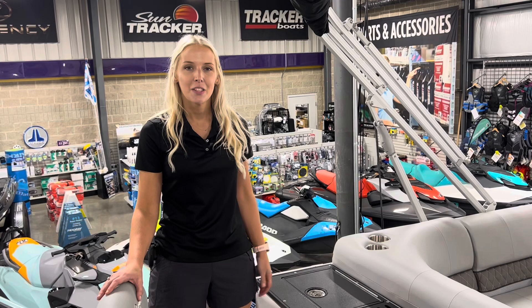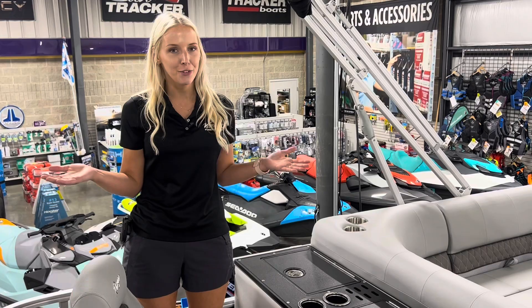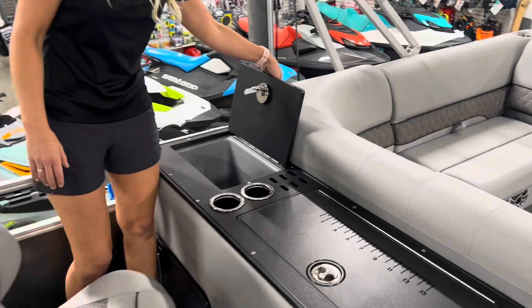So here we are inside the boat. This tri-toon is actually the perfect mix of water sports, cruising, and fishing. It has features for everything. This is my favorite boat.